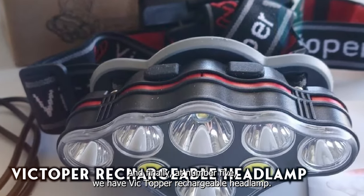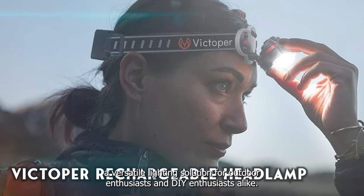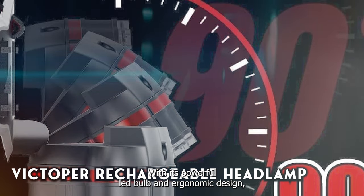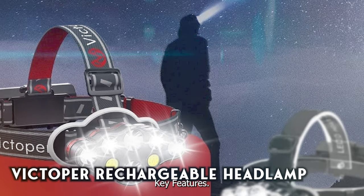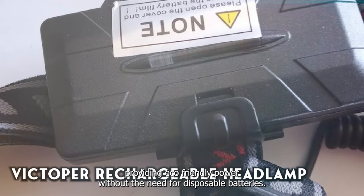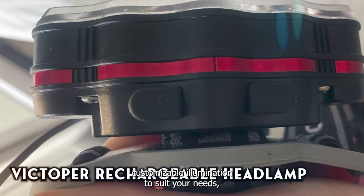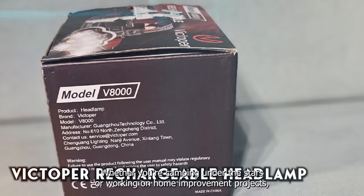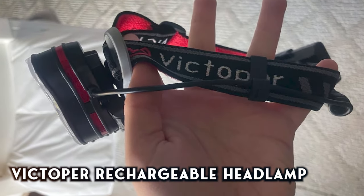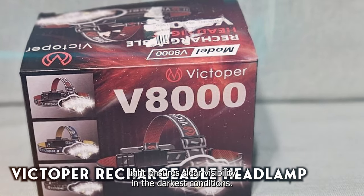And finally, at number five, we have the Victoper Rechargeable Headlamp — a versatile lighting solution for outdoor enthusiasts and DIY enthusiasts alike. With its powerful LED bulb and ergonomic design, this headlamp is ready to illuminate your adventures. The Victoper Headlamp features a rechargeable battery, providing eco-friendly power without the need for disposable batteries. With multiple lighting modes and an adjustable focus, it offers customizable illumination to suit your needs. Whether you're camping under the stars or working on home improvement projects, the Victoper Headlamp delivers reliable performance in any situation. Its hands-free design and comfortable fit make it ideal for extended wear, while its bright light ensures clear visibility in the darkest conditions.